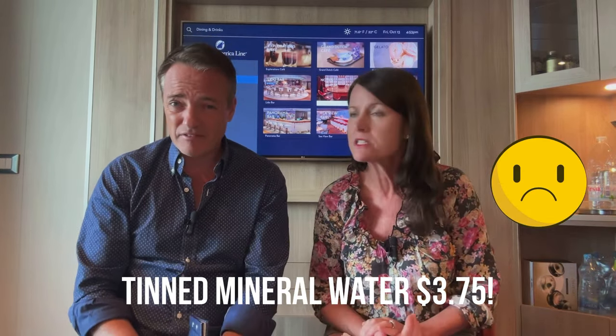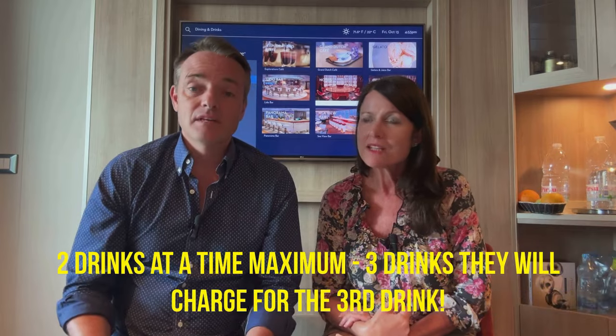Canned water is charged at around $3.75 for a small tin, and that counts as one of your drinks. What we do is bring water on from shore — the ship is quite happy for you to do that. Alternatively there's free ship's water available from dispensers in the Lido buffet, which actually tastes really nice. If you want to stock up on water, I would do that from ashore.